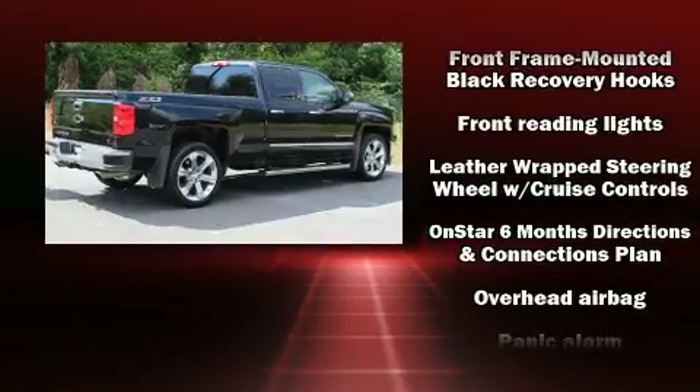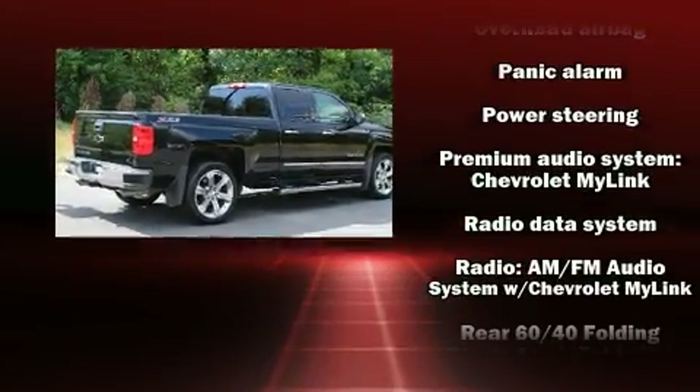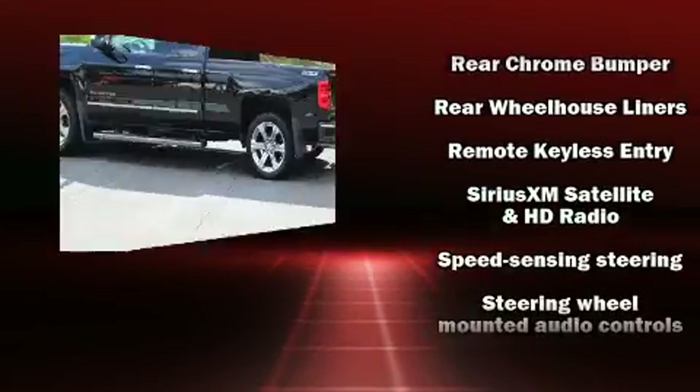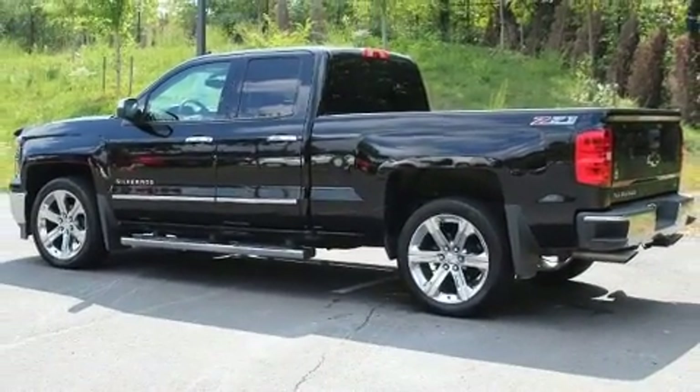Additional safety features include traction control, brake assist, ignition disabling, OnStar, and four-wheel disc brakes with ABS. Electronic stability control ensures solid grip atop the road surface, no matter how challenging the driving conditions.